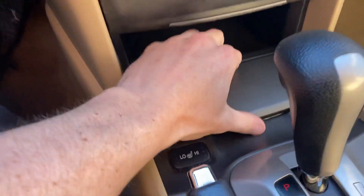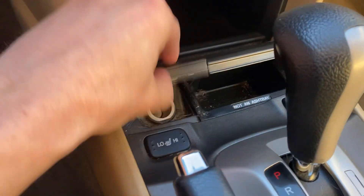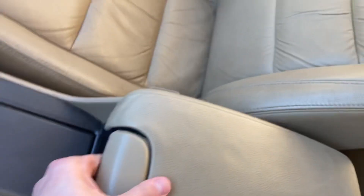AC blows nice and cold. That's pretty much the inside. You got little storage areas here. You got cup holders. And you got your center console as well. Got a couple auxiliary ports in there and some other stuff.